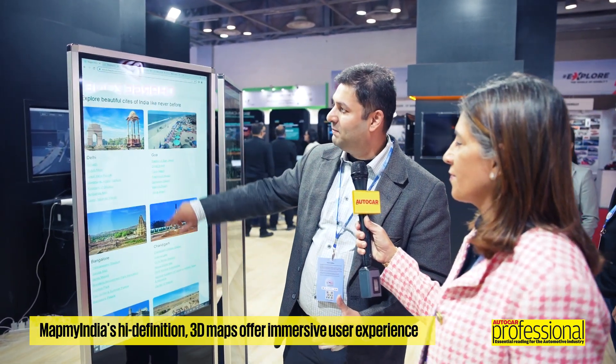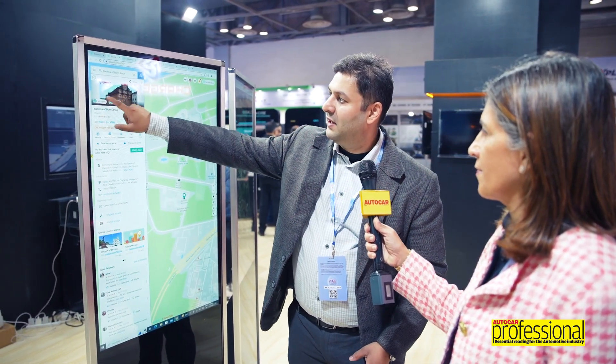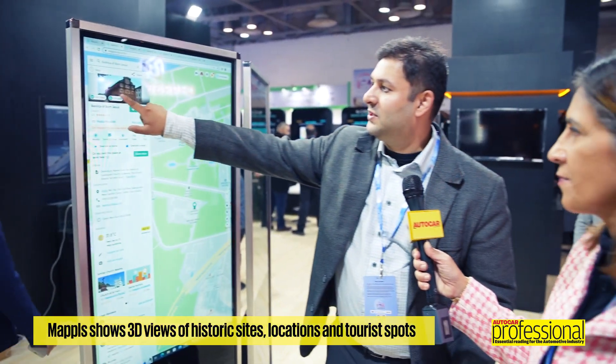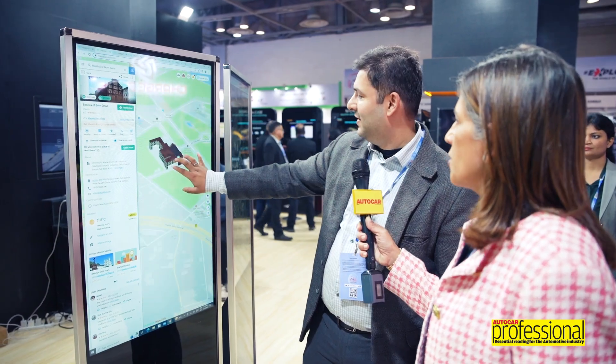What we're talking about is Indiaverse — the metaverse for the real world, or the next generation of 3D maps. For example, if you want to see the beautiful parts of India, like the Basilica of Bom Jesus in Goa, you just click on it in Mapples, click on 360 degrees, and you see the full 360-degree view and can walk around. You can also see the location in 3D. We could do things like show you a photograph or 3D landmark and let you guess where it is — a lot of games and virtual travel become possible.